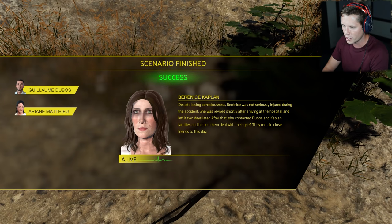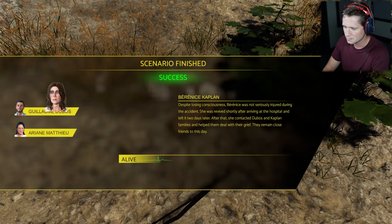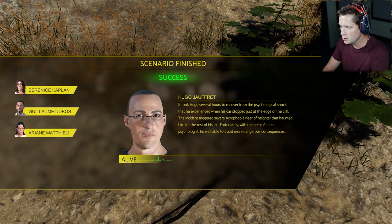They remain close friends to this day — that's really cool, she's a good lady. Hugo Joffrey — it took Hugo several hours to recover from the psychological shock he experienced when his car stopped just at the edge of the cliff. The incident triggered severe acrophobia, a fear of heights, that haunted him for the rest of his life. Fortunately, with the help of a local psychologist, he was able to avoid more dangerous consequences.